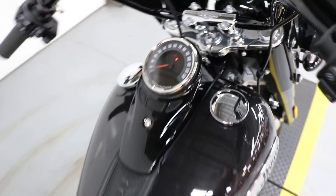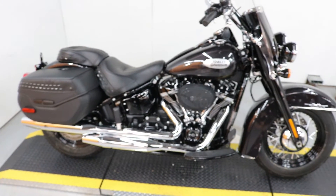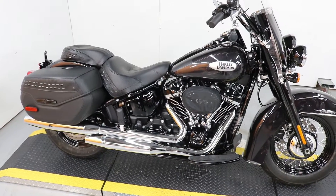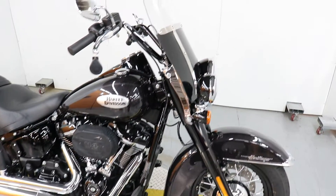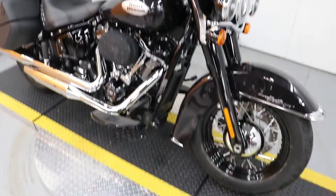Yes, that says 319 miles. This is an FLHCS, Heritage Classic Softail 114, that only has 300 miles on it. The customer traded up something bigger and decided that he wanted a bigger touring bike.